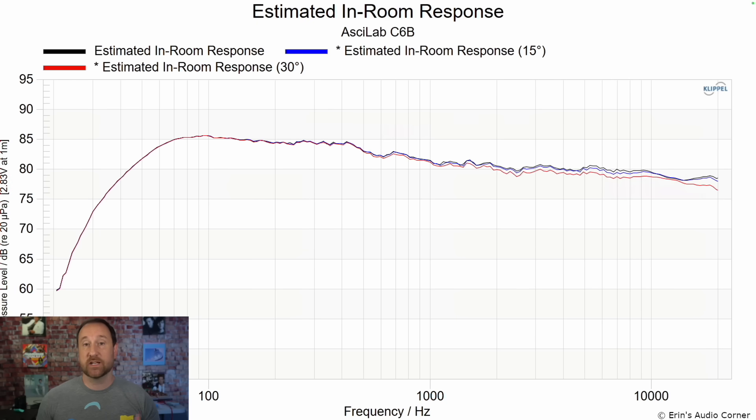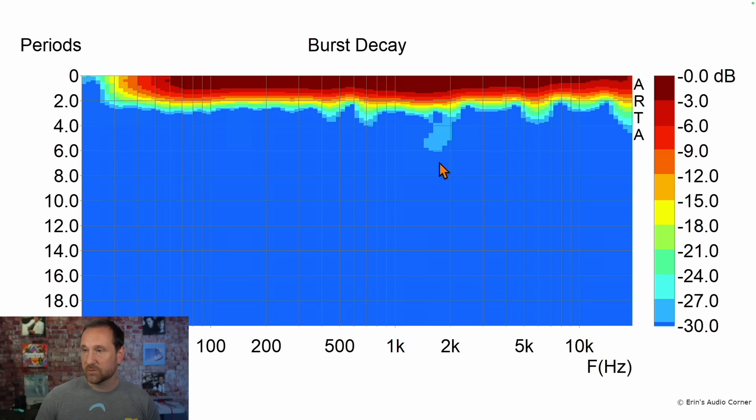This is the estimated in-room response at zero degrees in black, 15 in blue, and 30 degrees in red. Burst decay looks good. You see this little bit of a blip right here, but that's 27 decibels down — you're not going to hear that.